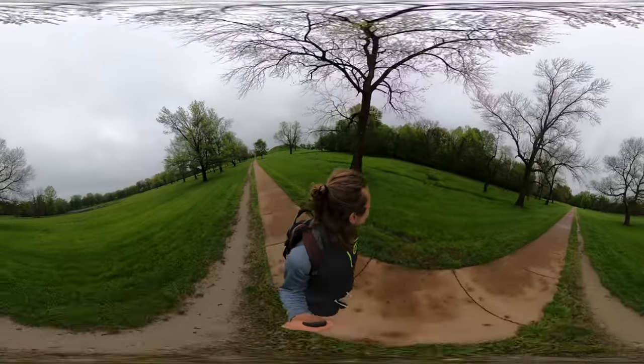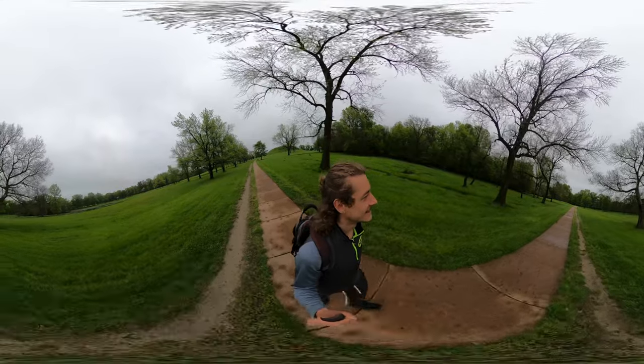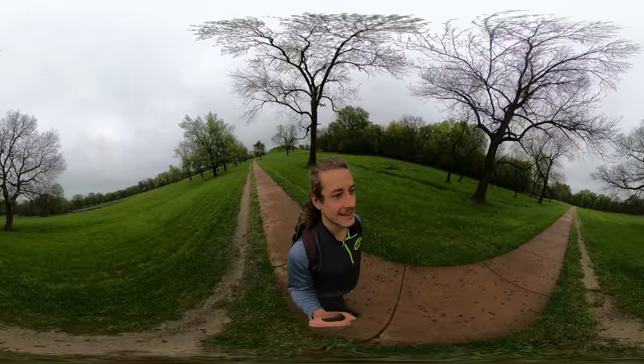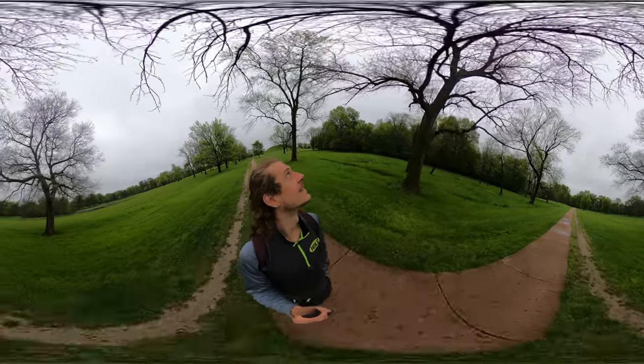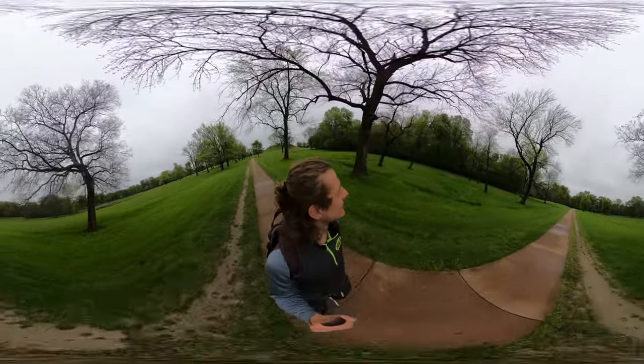I see more deer up ahead — that's crazy. There's a lot of deer here.